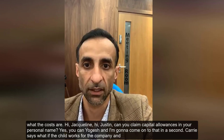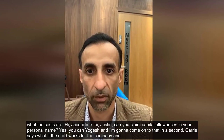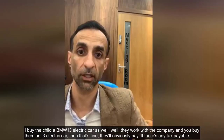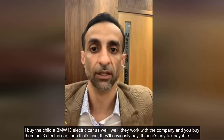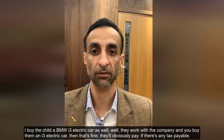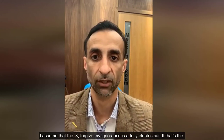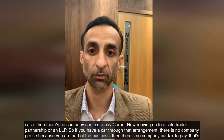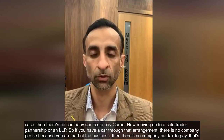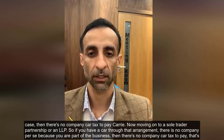On whether you can claim capital allowances in your personal name — yes you can. On the question of a child who works for the company and is provided a BMW i3 electric car: if they work for the company and it's a fully electric car, that's fine. If it's fully electric, there's no company car tax to pay.